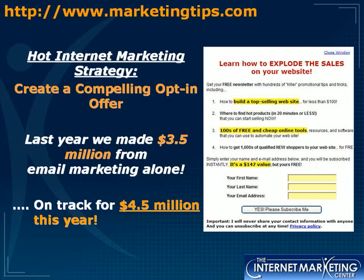It has fields for your first name, last name, and email address, and a nice call to action: 'Yes, please subscribe me.' It also has a privacy policy stating 'I will never share your contact information with anyone and you can unsubscribe at any time.' That's very important. This is a great opt-in offer — if you haven't signed up at www.marketingtips.com for our newsletter, I'd definitely recommend it.